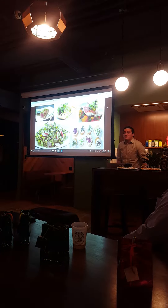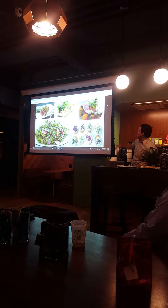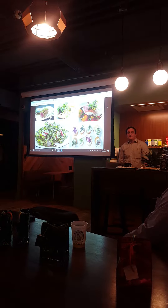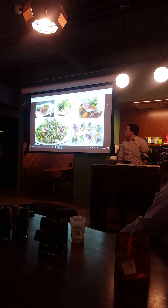These are microgreens. They're pretty much baby vegetables that high-end chefs really love to use as garnishes for meals. You can use them in soups and salads, and they have a lot more nutrients than their mature counterparts. That's one reason they're really popular with health-oriented people.